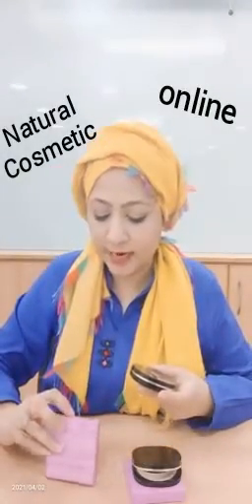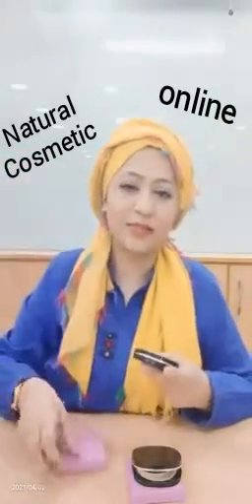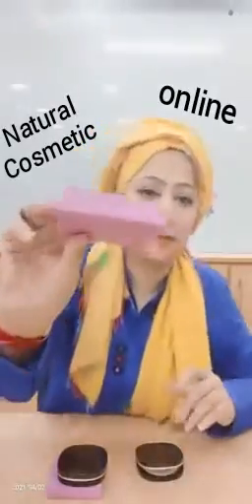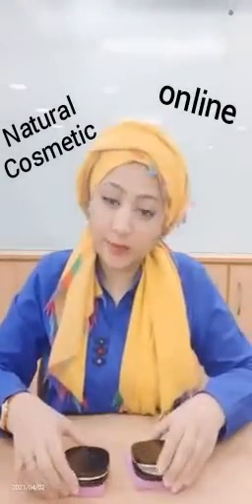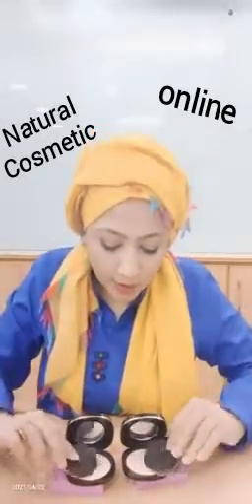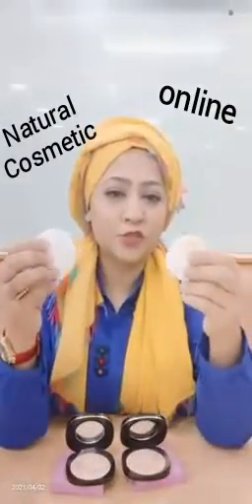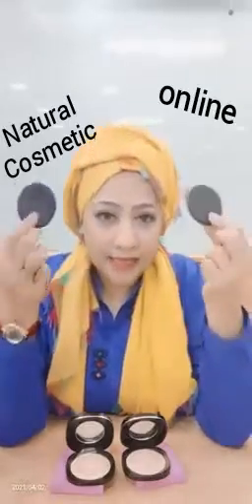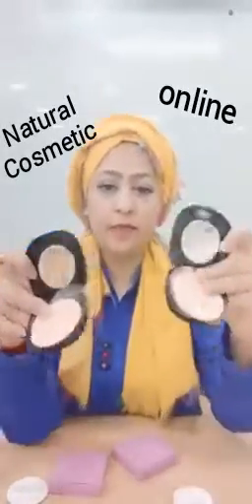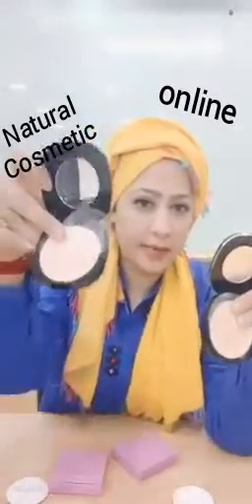Here I have two colors — one is Light and one is Light Plus. These are two colors, I will show you all the colors. I have opened it, it is so nice, it's soft, with an applicator. This one is Light and this one is Light Plus.